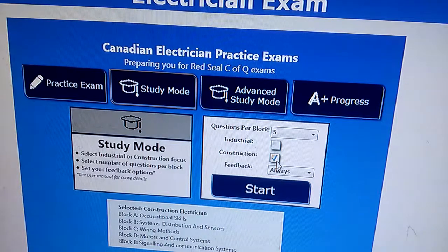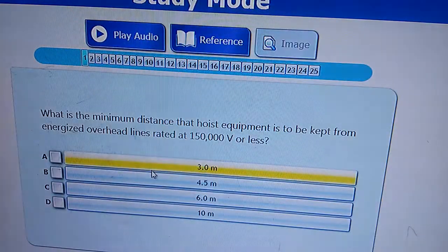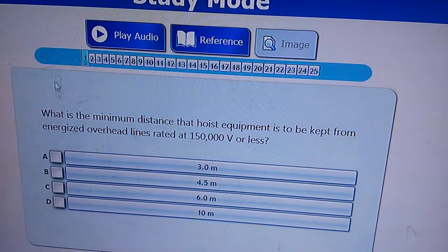You have to mark here and click feedback, and always start here. When you press the start button it's going to start question and answer like this. It gives you 25 questions, so you have to do well in practice. It's up to you how you practice, and it's going to show you the answers and questions.